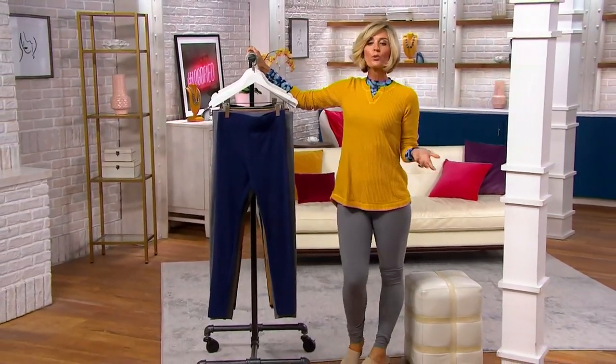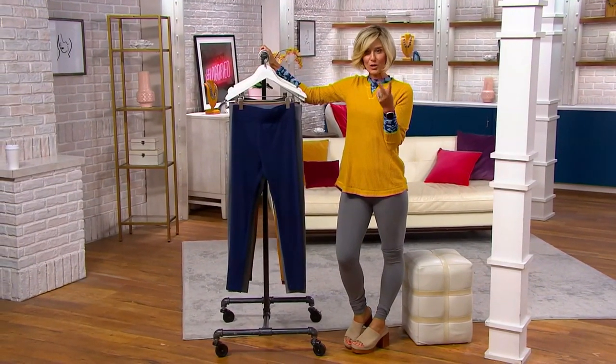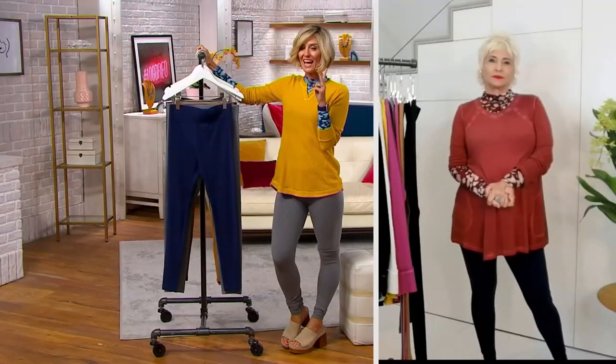I'm Kirsten Lindquist, your tour guide for this show. We're talking about — we only have two pairs of pants in the show, and this is the other one. It's the knit pull-on ankle leggings.